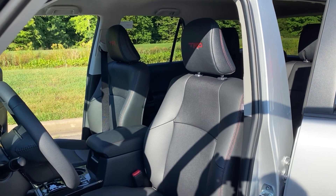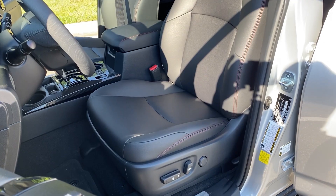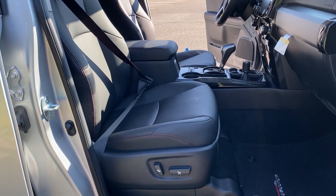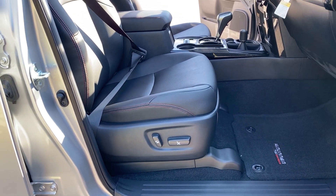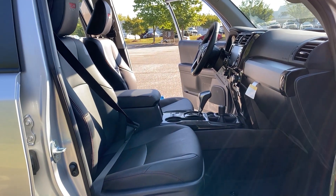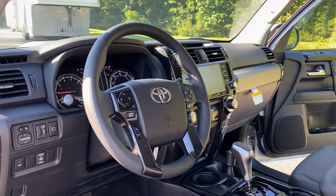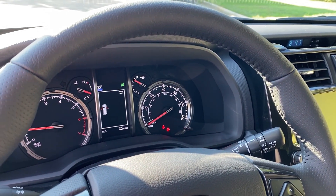The TRD Off-Road has a power driver's seat, but this Off-Road Premium is upgraded — because of the premium package — to a passenger power seat as well, which is very important when you go on road trips. Other highlights include a leather-wrapped steering wheel along with a color 4.2-inch multi-information display.